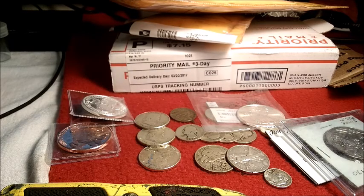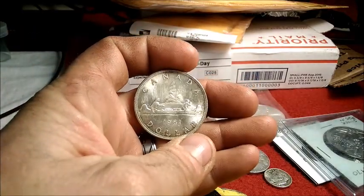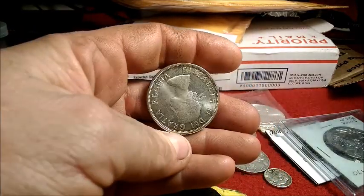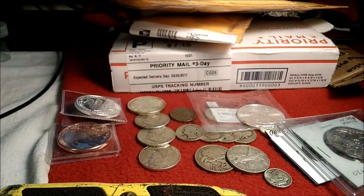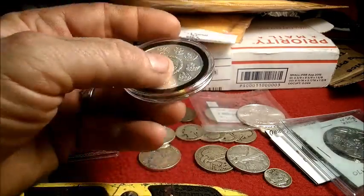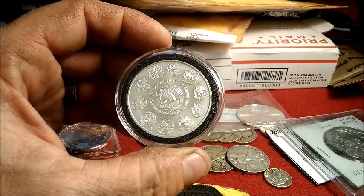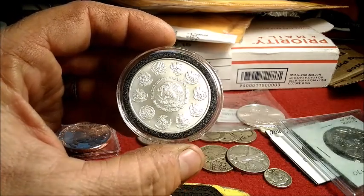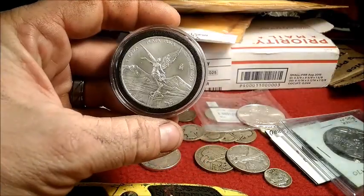A couple of these I got at the LCS today. I also picked up a 1961 canoe dollar — a Canadian silver dollar. And then what I picked up today is my first Onza. It's tough to pass them up when you see them in the random bin at the LCS for a buck over spot.